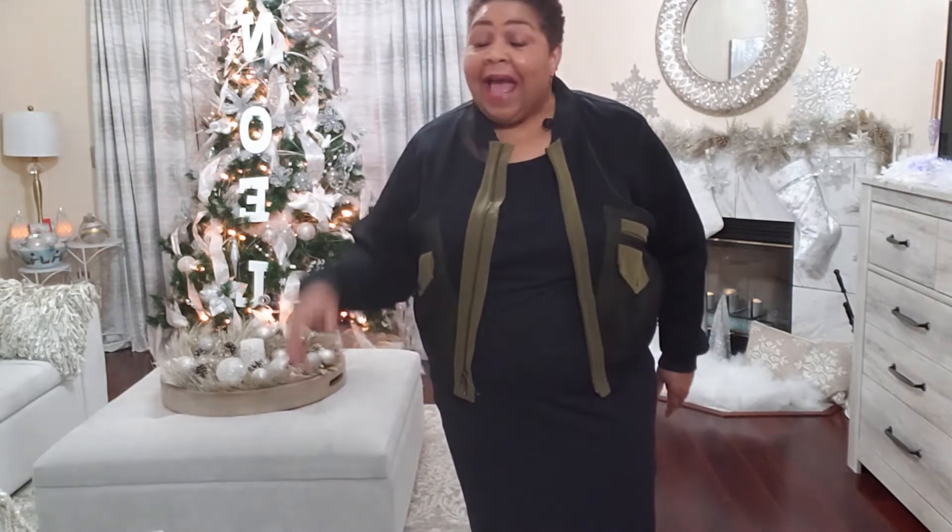Okay, so those are the five looks for the pencil skirt. I'm going to go see if I have a casual dress and show you a way I would style it — I'll be right back.